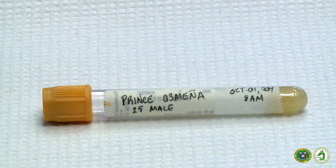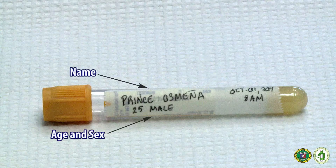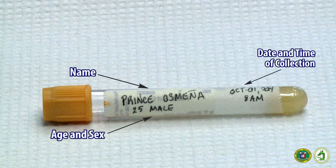Make sure that all specimens are labeled with the patient's name, age and sex, and date and time of collection. Failure to do so could invalidate the sample for testing or could delay the results.